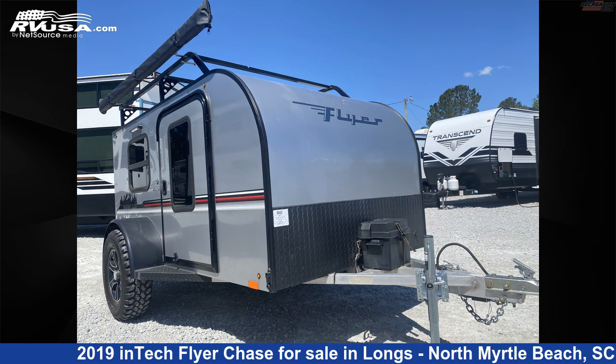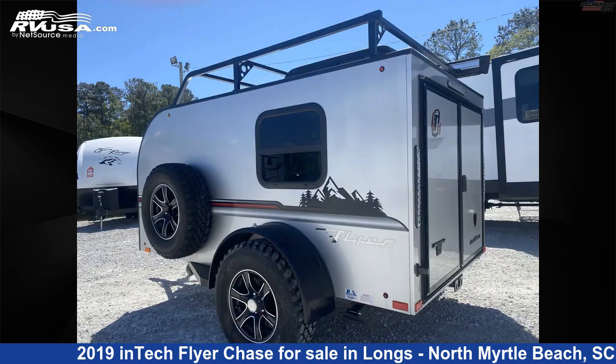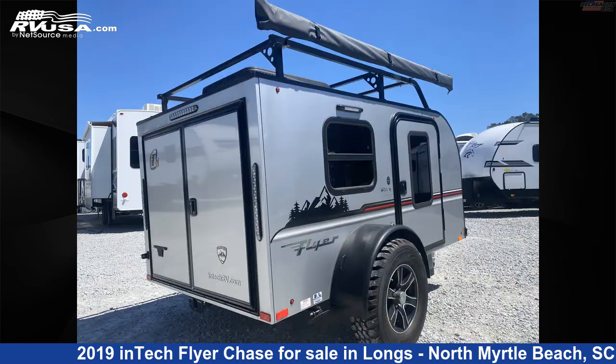This used inTech is 12 feet 5 inches in length and features Sleeps 2, CO Detector, Spare Tire Kit, LP Detector, Auxiliary Battery, Smoke Detector, and Leveling Jacks. The floor plan layout of this travel trailer features Couples Coach.